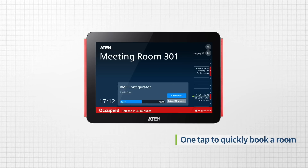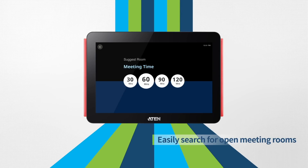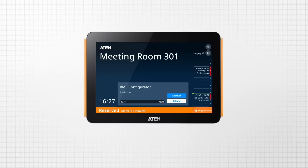With just one tap. If a room is being used, you can search for open meeting rooms in seconds. A room that's going unused can be freed up in two ways.